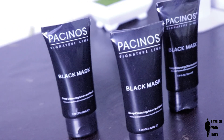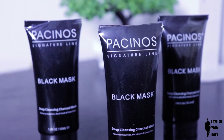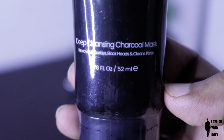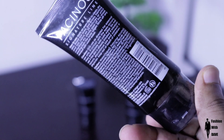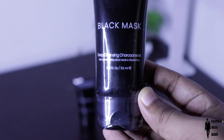This product is Pachino's Black Mask. This is a deep cleansing charcoal black mask peel-off mask. The charcoal has a key advantage — it has the ability to absorb oil and strength from the skin.